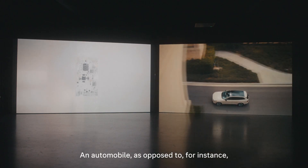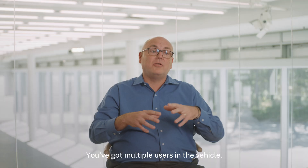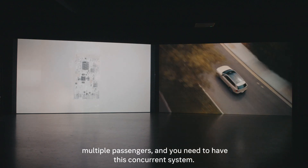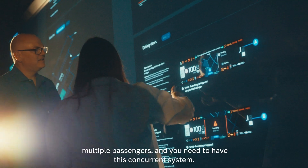An automobile, as opposed to a smartphone, has multiple displays. You've got multiple users in the vehicle, multiple passengers, and you need to have this concurrent system.